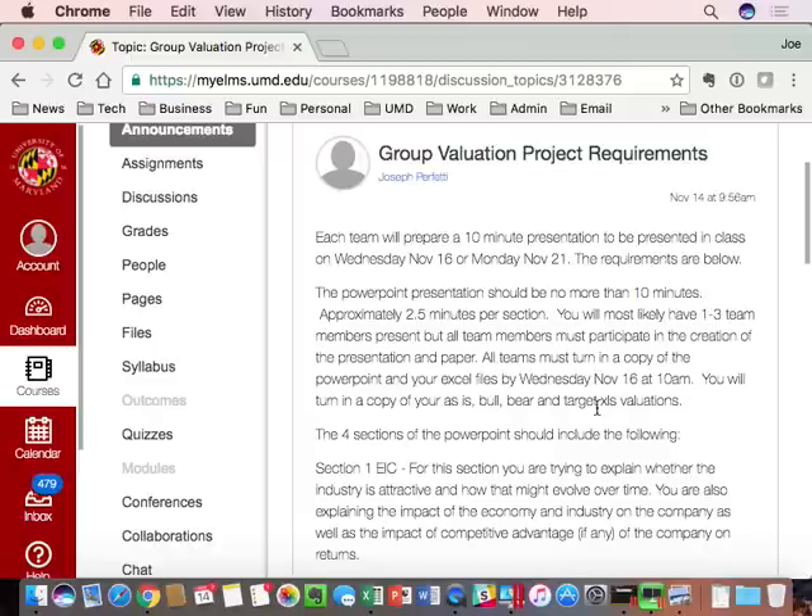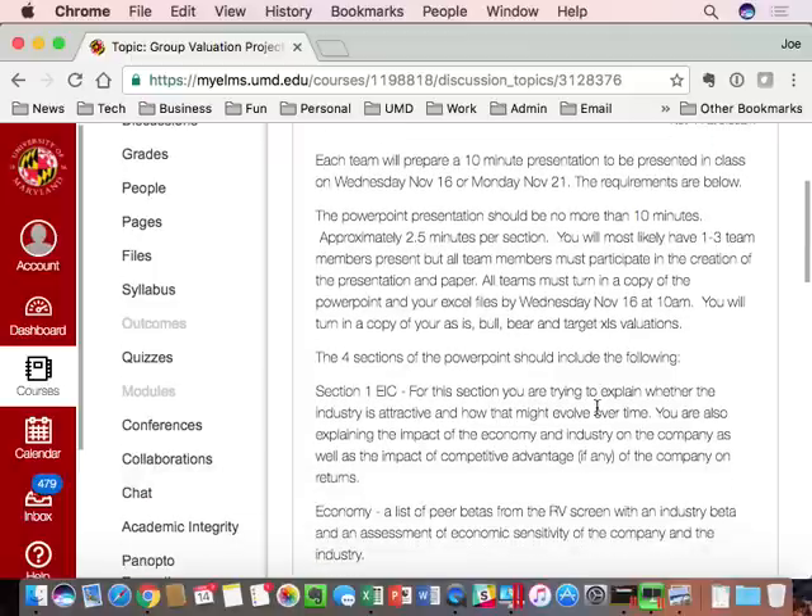So let's talk about Wednesday. You're going to turn in by 10 a.m. five files: the PowerPoint file with all the exhibits, and four Excel files — the as-is, the bull, the bear, and the target. Those are the five files all teams have to turn in by 10 a.m. Wednesday morning. When you do your presentation, all of the exhibits, including data from those four Excel files, has to be put into the PowerPoint file.